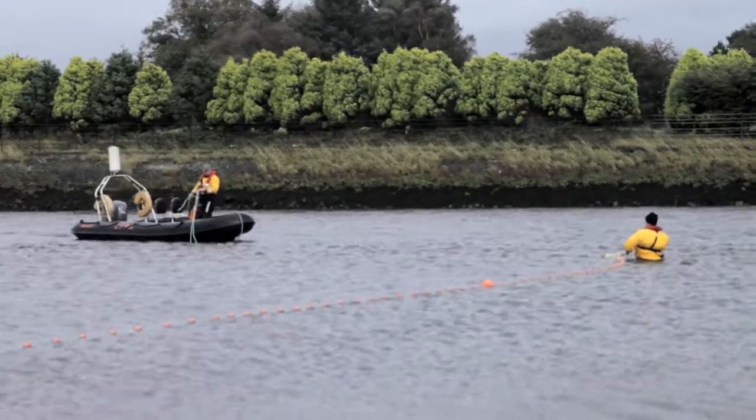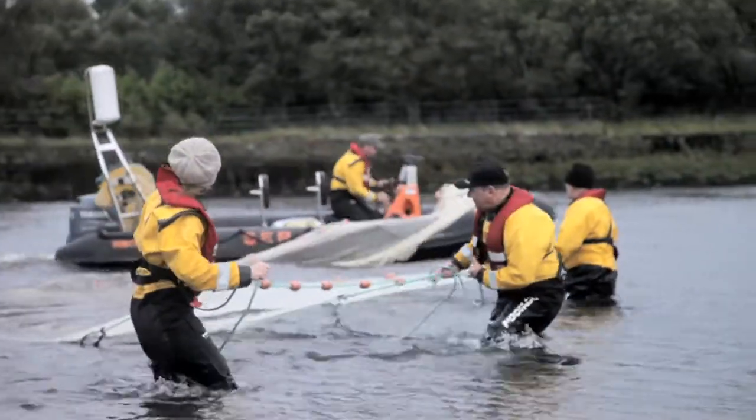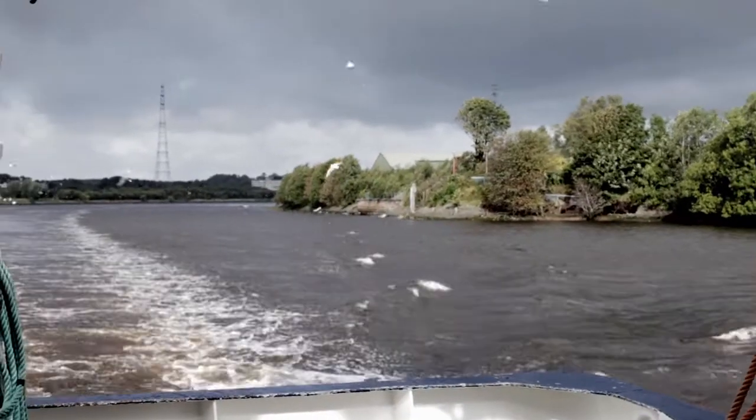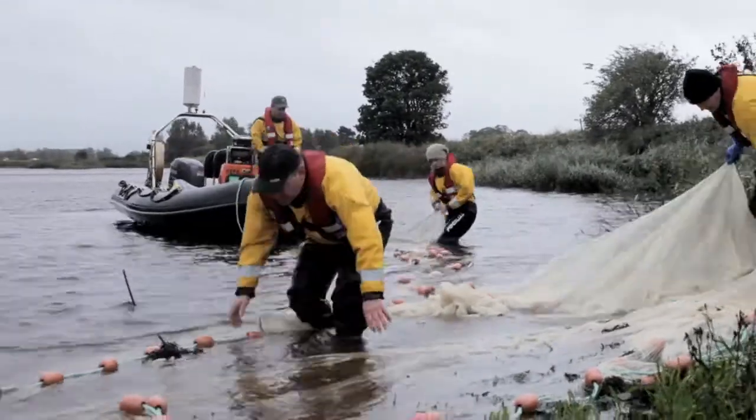Marine scientists at the Scottish Environment Protection Agency regularly find themselves wading through waist-high waters during their working day. Today they are in the Clyde estuary, catching different varieties of fish using different methods.